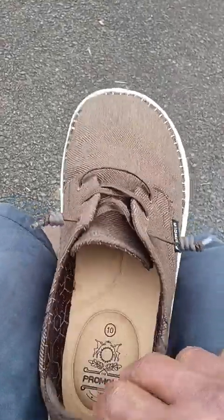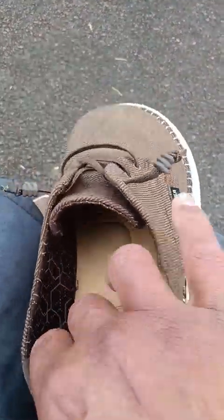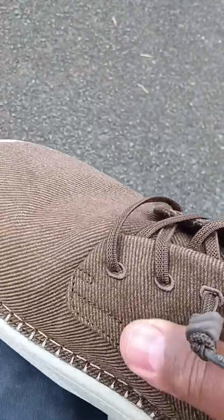I was trying to take out the insole but you can't. There's not much to it, but there is arch support here so you do feel some support. These are a size 10 in a brown canvas material.